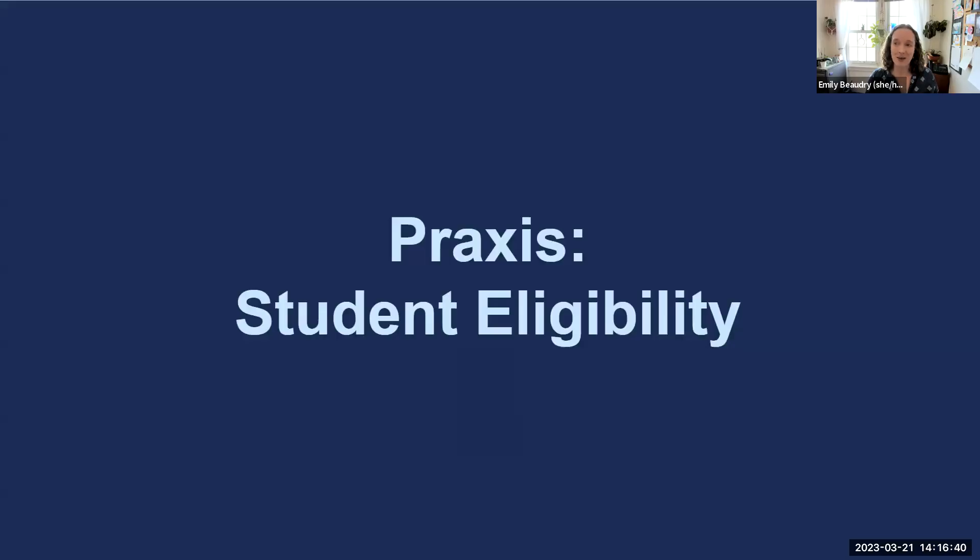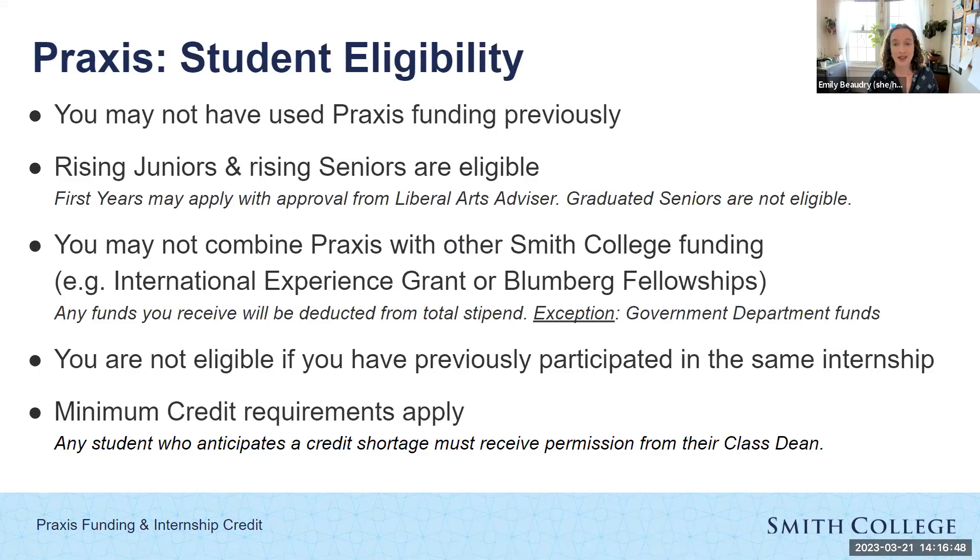Now let's talk about student eligibility. Praxis is about lining up a student's eligibility with a qualified internship. First, you may not have used Praxis funding previously. In general, the class years using Praxis are rising juniors and rising seniors. First years can absolutely apply, but there's a little extra explanation your liberal arts advisor has to provide. Graduated seniors are not eligible — you need to be returning to Smith in the semester following your Praxis-funded internship. You also cannot combine Praxis with other Smith College funding for the same internship experience, such as international experience grants or Bloomberg fellowships. Any funds you receive for the same experience will be deducted from your total Praxis stipend.